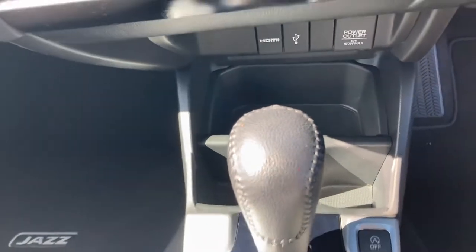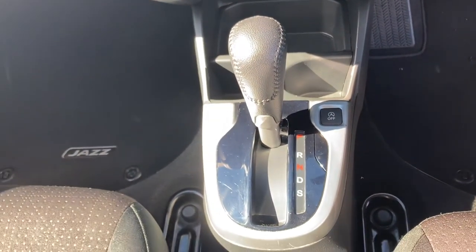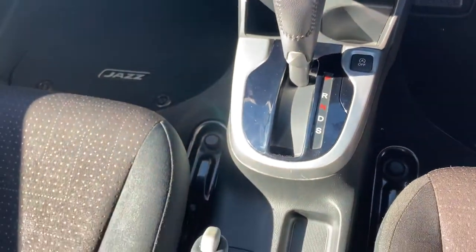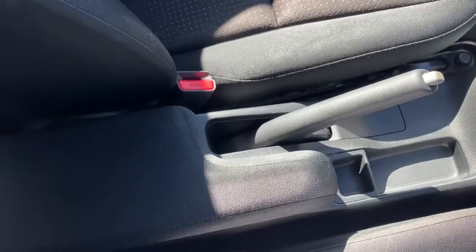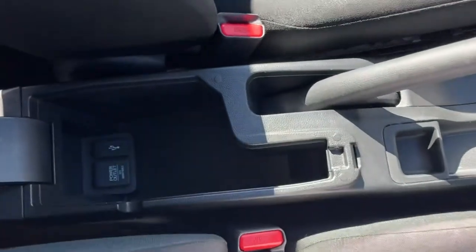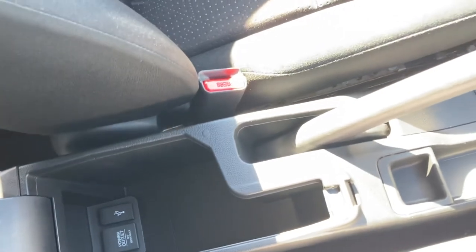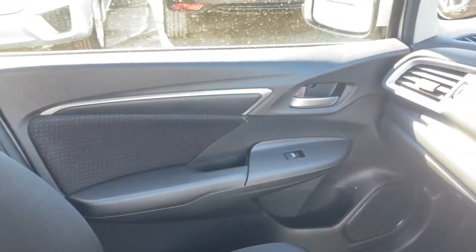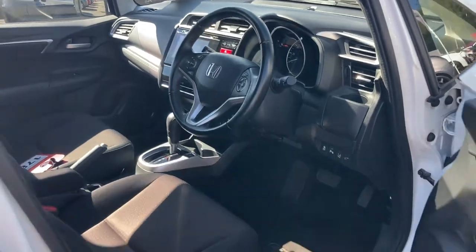It does also come with two integrated cup holders behind that. It is an automatic transmission so you do have your automatic gear controls, very easy to use for a smoother drive, with your manual parking brake. You do have a central armrest as well which is a full fabric finish and if you lift this up it does contain various power outlets inside which you can use to charge any spare devices and keep any valuables hidden.